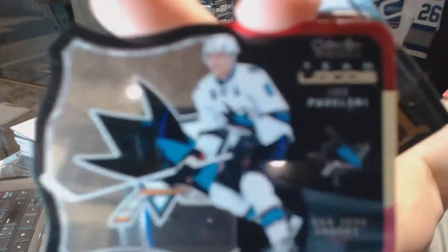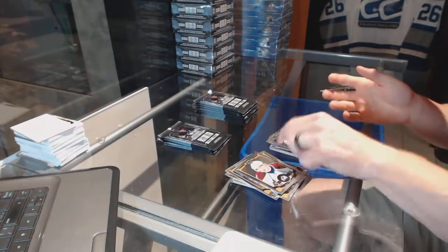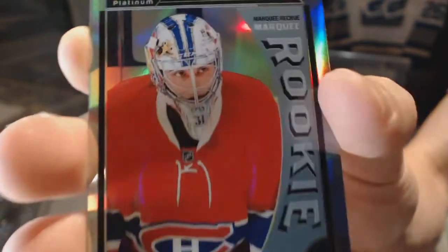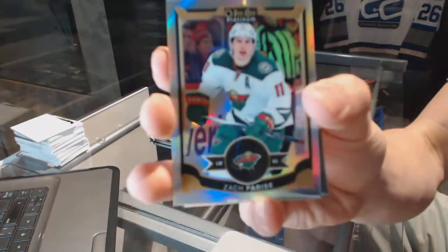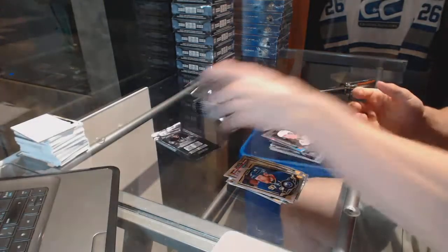Team logos die cut for the San Jose Sharks Joe Pavelski and a marquee rookie for the Canucks Ben Hutton. We've got a marquee rookie rainbow for the Montreal Canadiens Zach Fucali. Rainbow for the Minnesota Wild Zach Parisi and a marquee rookie for the Sabres Jack Eichel.